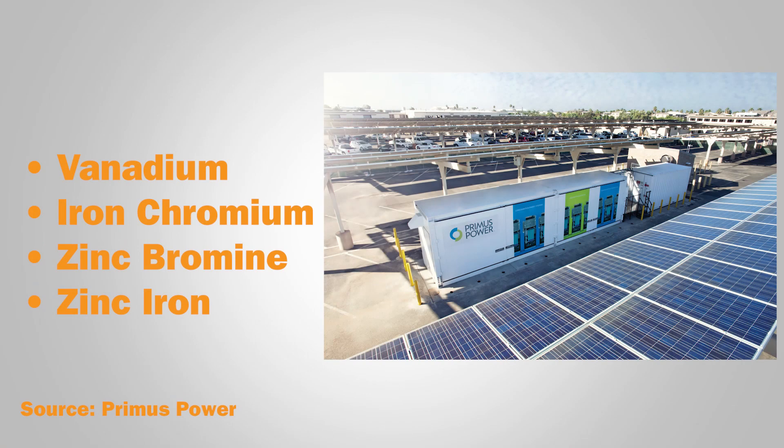Flow battery manufacturers offer a variety of chemistries including vanadium, iron chromium, zinc bromine, zinc iron, and more. Flow batteries can also be redox, hybrid, and membrane-less.